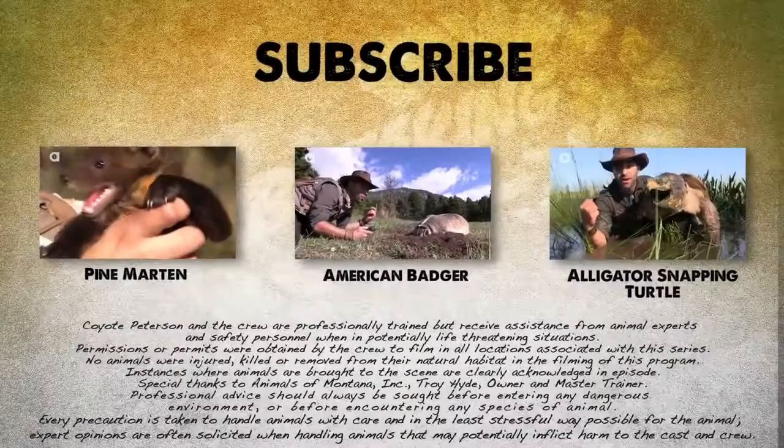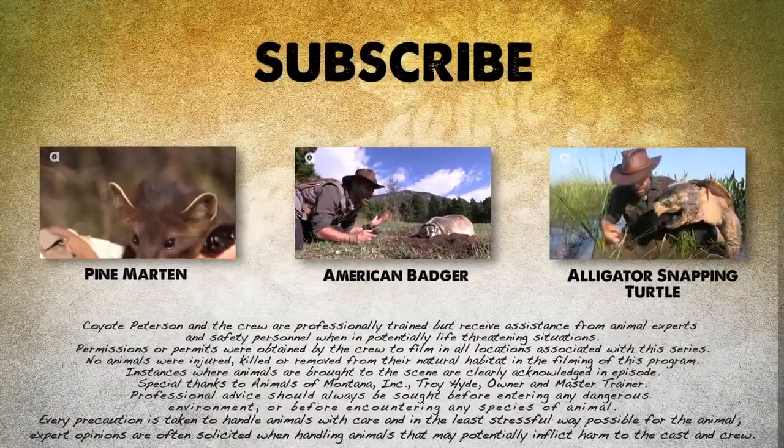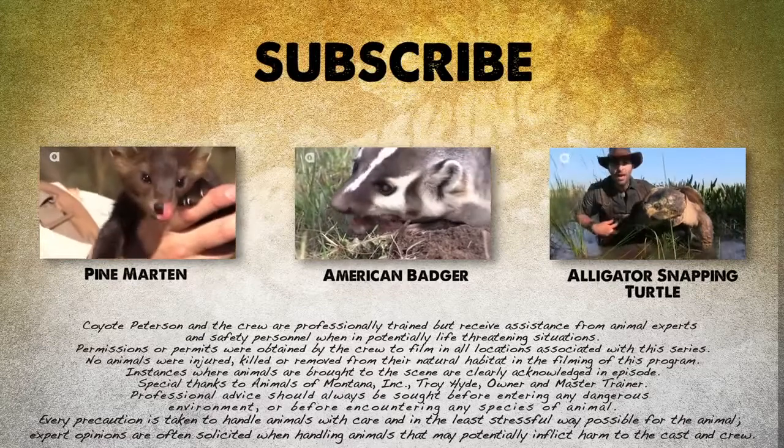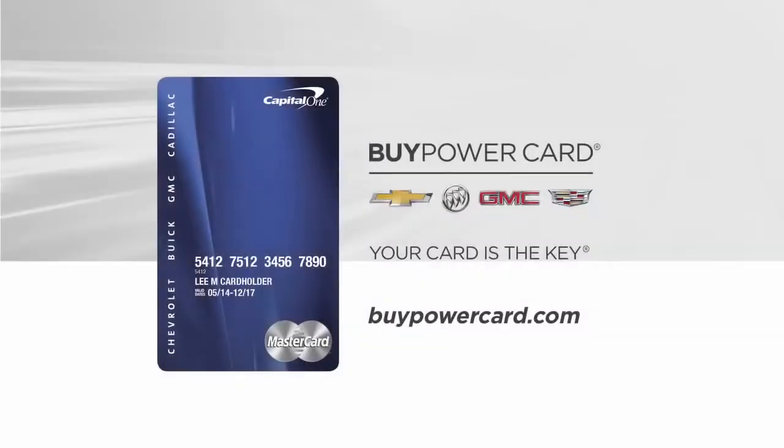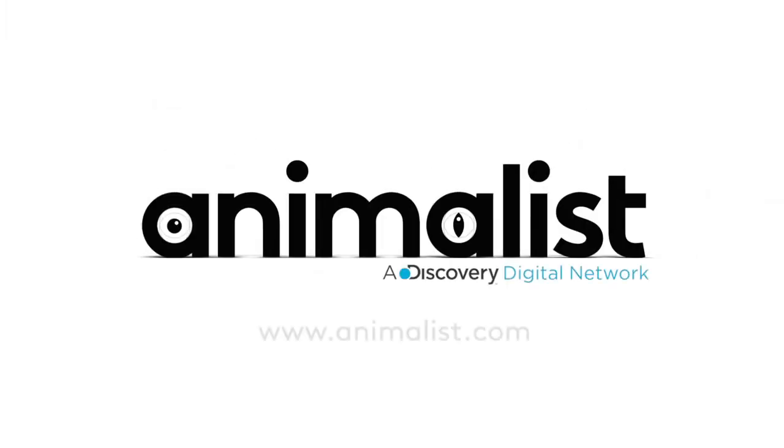If you thought that was one wild adventure, check out these other animal encounters. And don't forget, subscribe to follow me and the crew on this season of Breaking Trail. This episode of Breaking Trail was brought to you by the Buy Power Card from Capital One — every purchase brings you closer to a new Chevrolet, Buick, GMC, or Cadillac vehicle. See you next time.